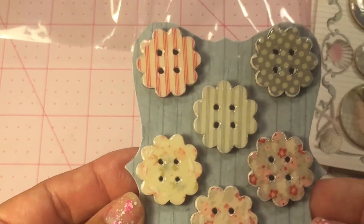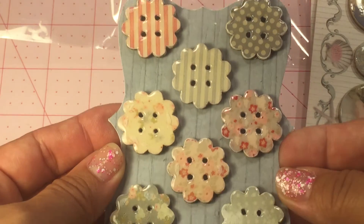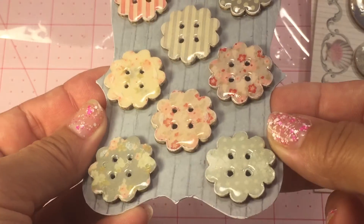So cute. And then these little flower buttons. Adorable. Look how shiny they are.